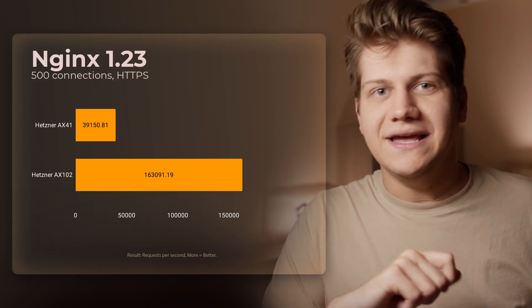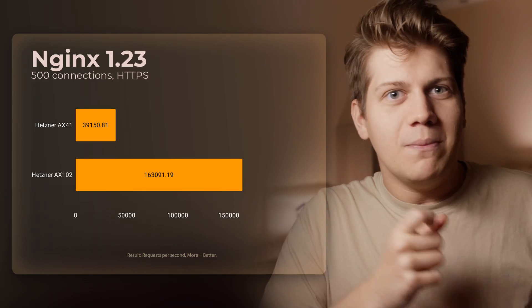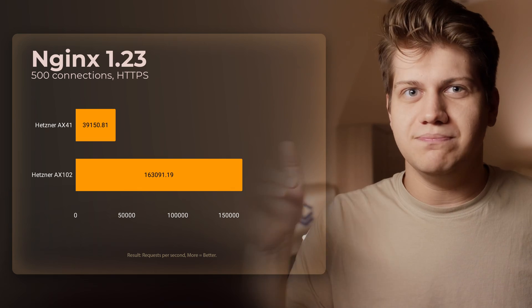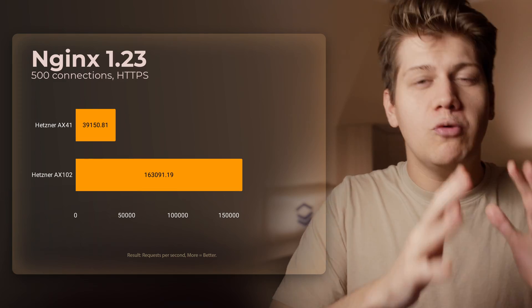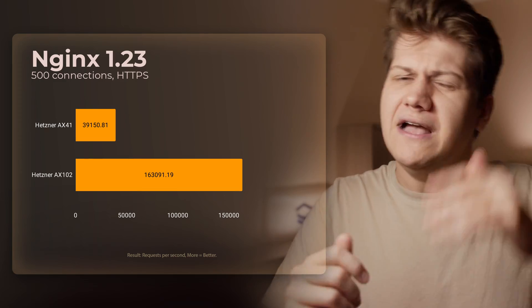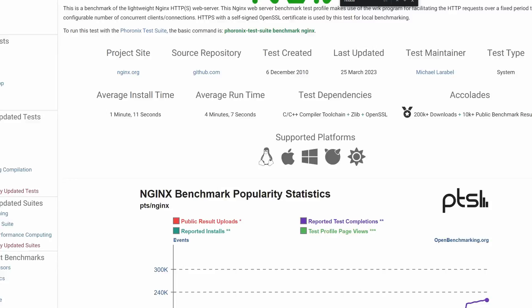First, Nginx. You may think there is some glitch, but no — all tests I'm doing are repeated tests with less than 2% result deviation. So maybe let's see some other source: Open Benchmarking.